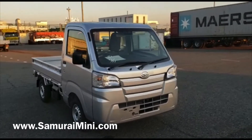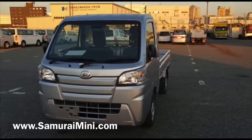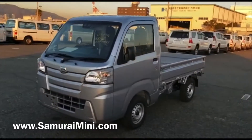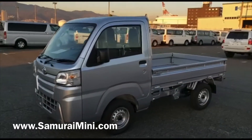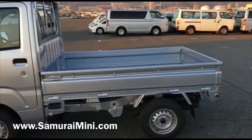Hello everyone, this is Sam from SamuraiMini.com. I've got here a brand new Daihatsu Hi-Jet — a normal K truck, normal cab, automatic, four-wheel drive. It's got some good features on it: a pre-crash safety system and switchable four-wheel drive.